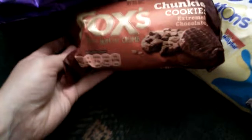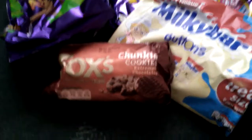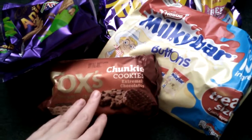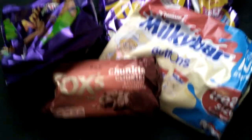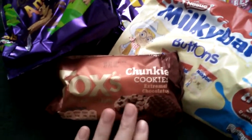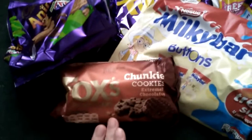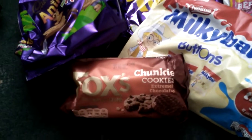Then I picked up some of these Fox's Crunchy Cookies. These were £0.79. I got two packets of these. If you haven't tried these, I would advise you to try them because they're really nice. Put them in the fridge and when you go to have one, they're nice and crunchy with a cup of tea.